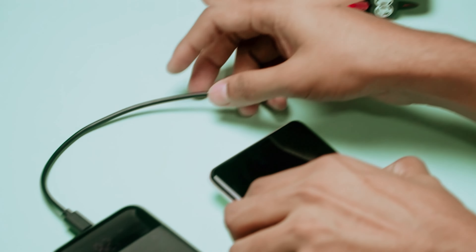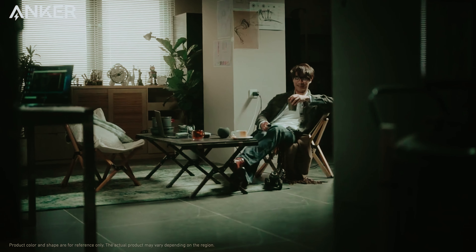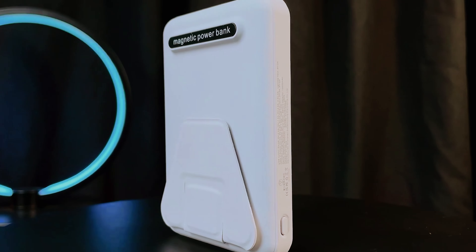And finally, at number one on our list is the Anker 733 power bank, our pick for best portable charger overall. Looking for a reliable power bank that can keep all your devices charged up on the go? This power bank is a top choice for many because of its impressive features and capabilities. With a large capacity of 10,000 mAh, you can recharge your phone multiple times with ease. What sets the Anker 733 apart from other models is its high charging speed and multiple ports — two USB-C ports and one USB-A port, allowing you to charge up to three devices simultaneously. Plus, it is the only power bank on this list with a built-in AC plug, making it even more convenient for travel.